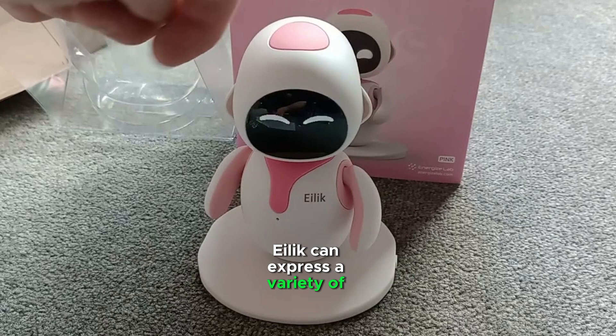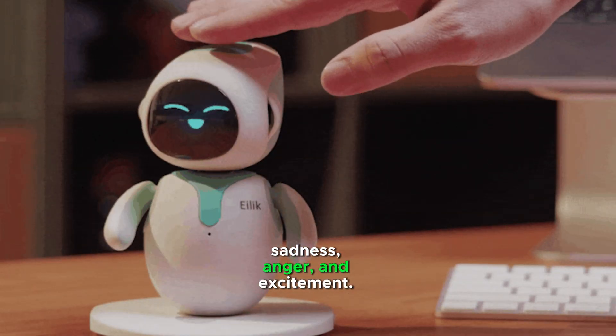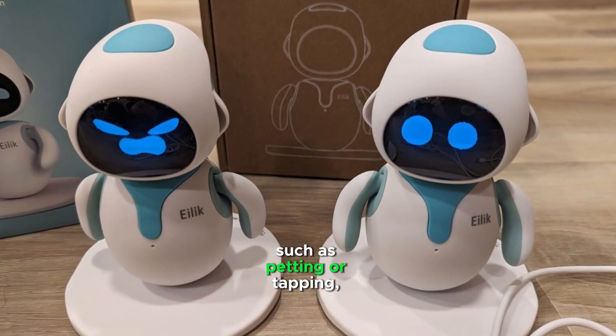Ilik can express a variety of emotions like happiness, sadness, anger, and excitement. It reacts dynamically to user interactions, such as petting or tapping.